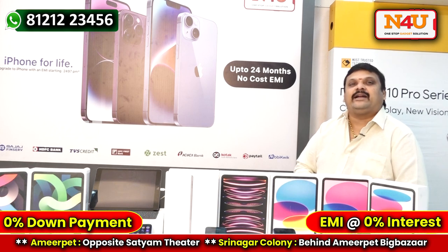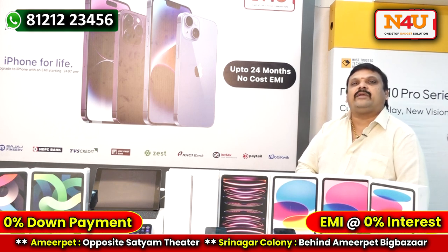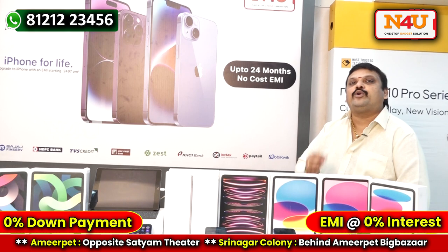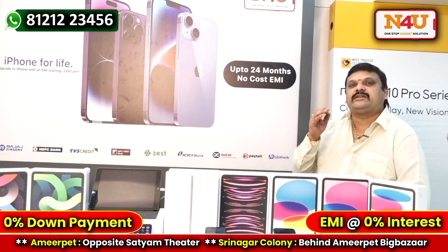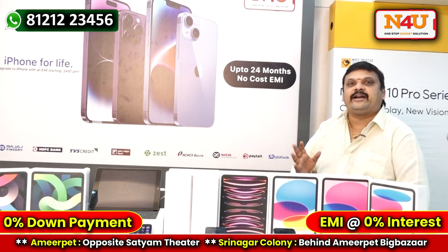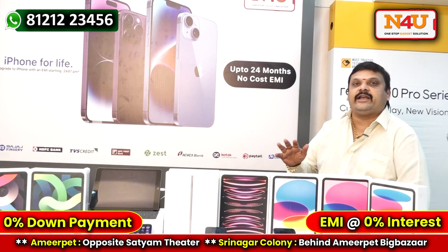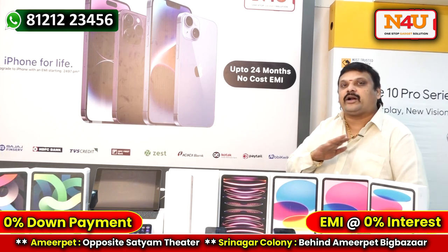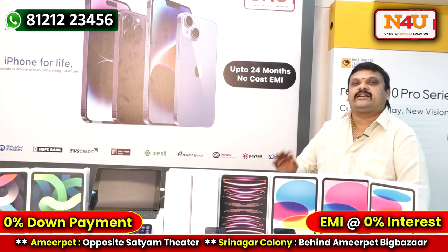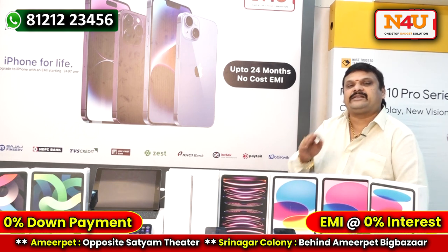If you want an iPad on finance, you can visit our showroom. Eligibility conditions: 22+ years of age, 750+ CIBIL score, and you must be salaried or a businessman. College students and housewives are not eligible. Basic income proof is required.